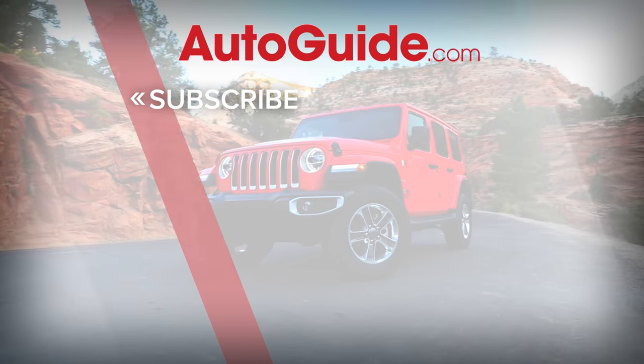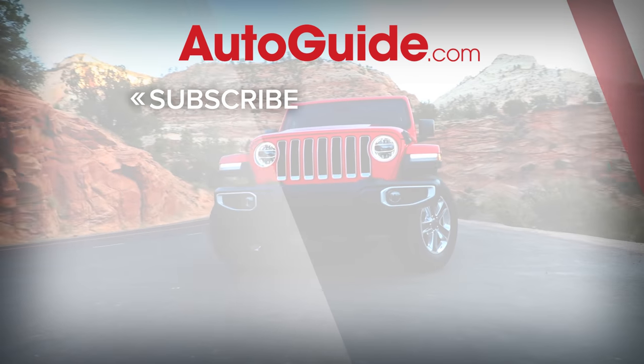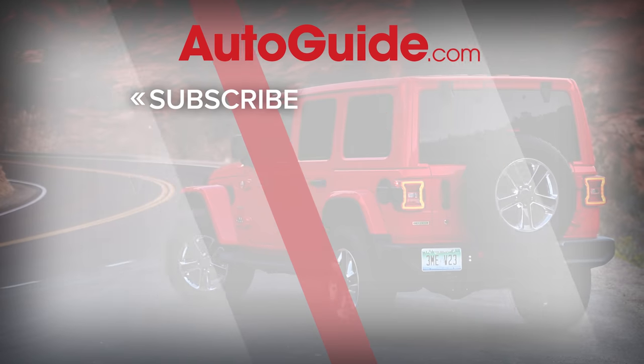So there you have it — the 10 vehicles with the best resale value. Be sure to like and subscribe for more great videos like this one.